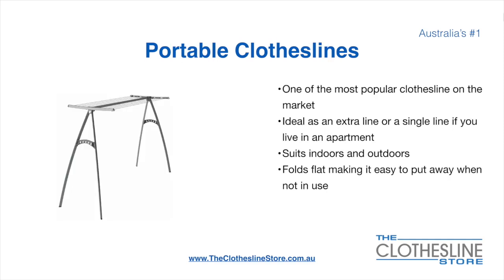Portable clotheslines are one of the most popular clotheslines on the market today. They are ideal as an extra line or as a single line in your apartment. They do suit indoor and outdoor use. They also fold flat, making it easy to put away when not being used. On the left here we have the Hills Portable 170 clothesline.